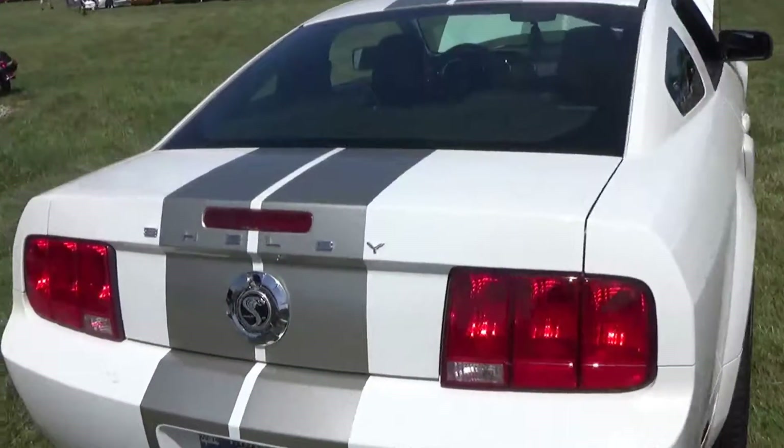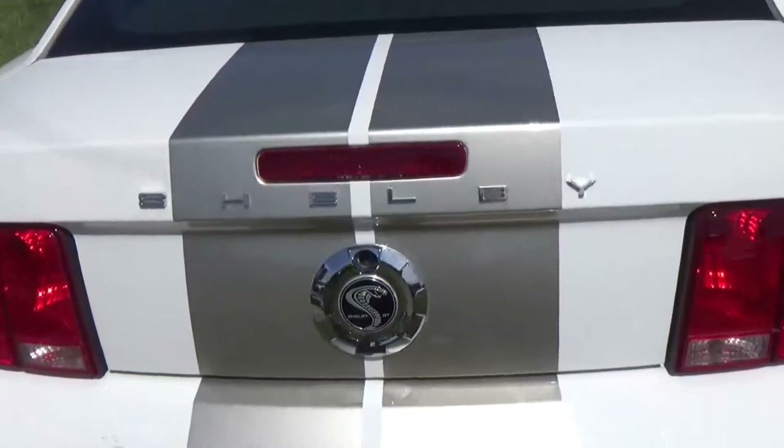Next we have vehicle 518, that's Will Sullivan with a 1985 Jeep.